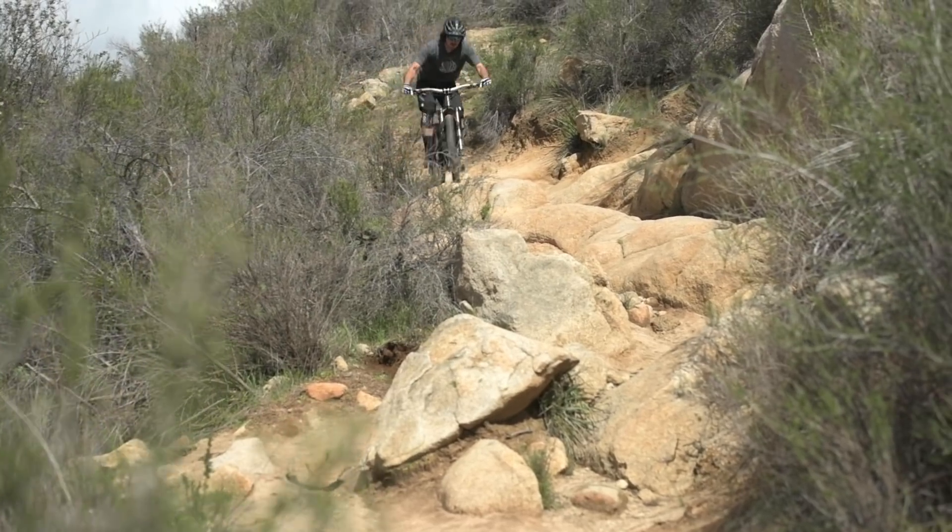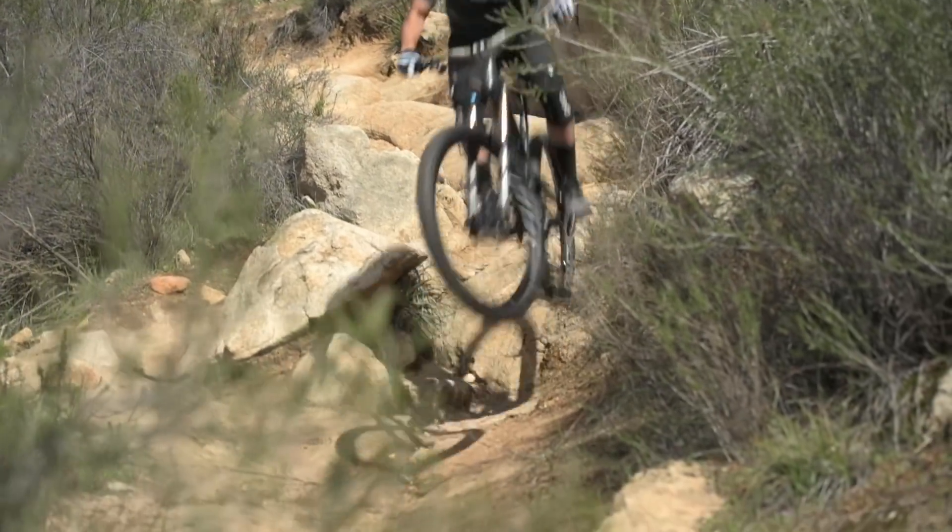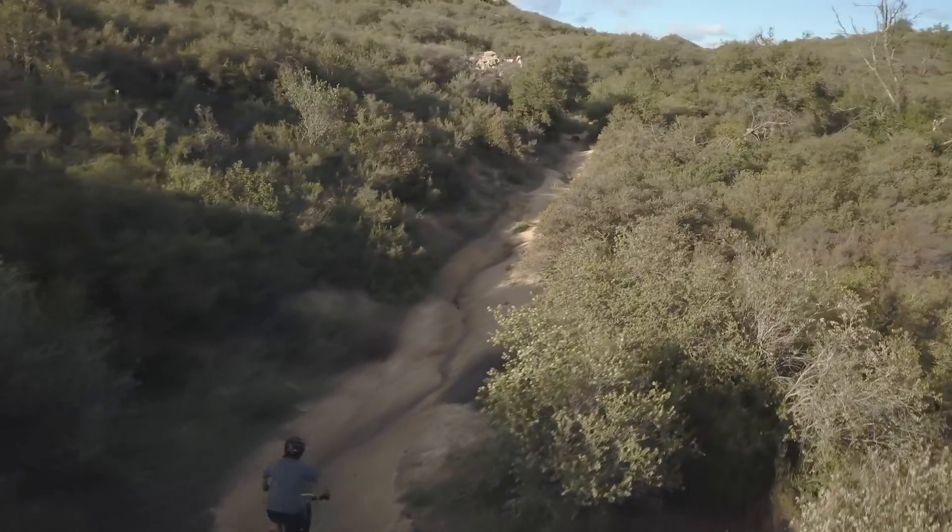The Jeffsy C Pro Race is kind of a step farther past the trail category that we're used to seeing. It really does bridge that gap between the Jeffsy C and the Capra, but still its core DNA is in the trail bike category.